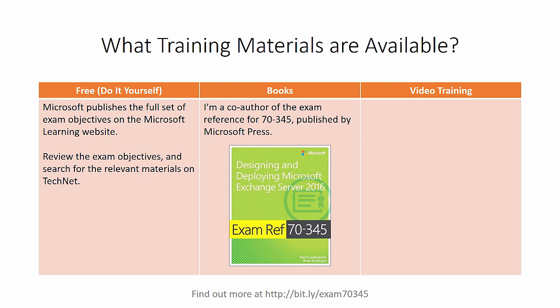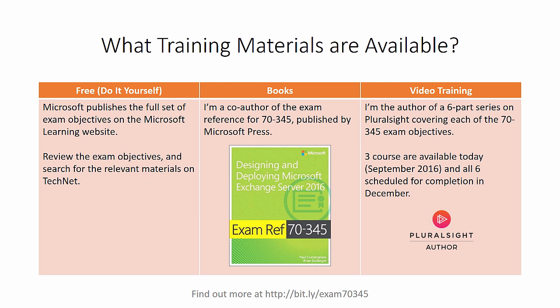If you prefer books, I am a co-author of the exam reference for 70-345, published by Microsoft Press, and you can find that on Amazon, the Microsoft Press Store, or really anywhere you're used to buying your technical books. And if you prefer video training, I am the author of a six-part training series on Pluralsight that covers each of the 70-345 exam objectives. As I'm recording this today, three of those courses are available to watch and all six should be completed by December this year.